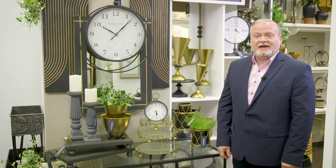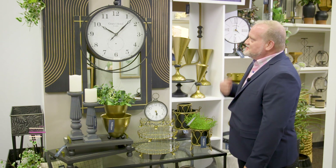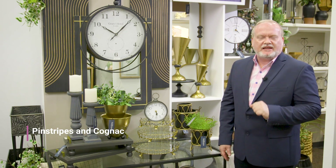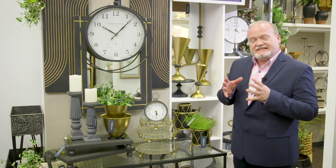Hi, my name is Chad and I'm one of the designers here at Sullivan's. Today we're going to talk about Pinstripes and Cognac — it's a petite, curated line that has lots of little gems. It's a very tight footprint for anyone's home or retail store.